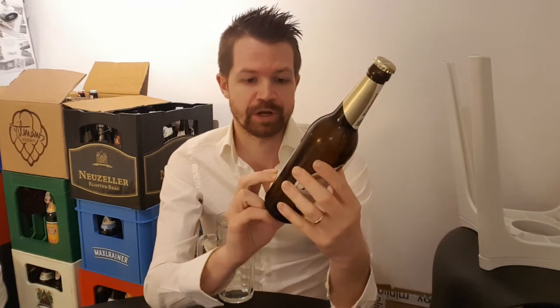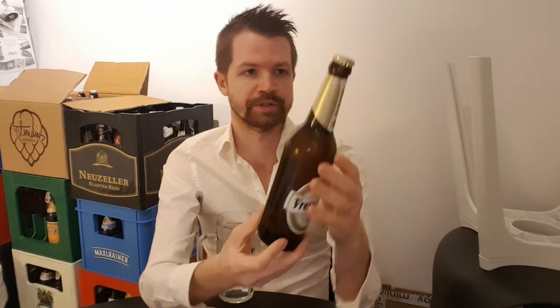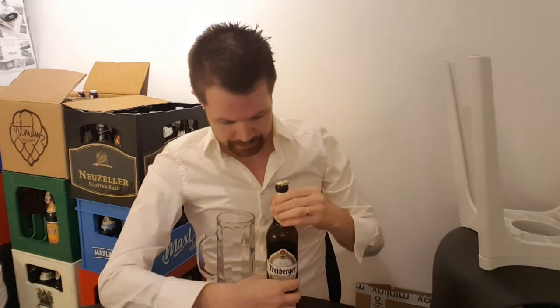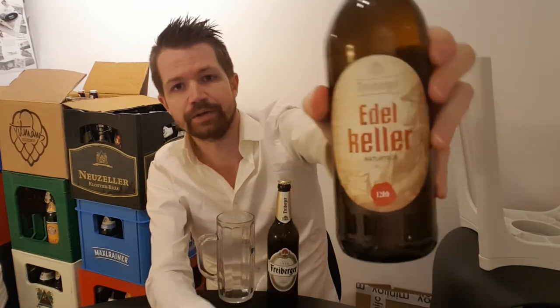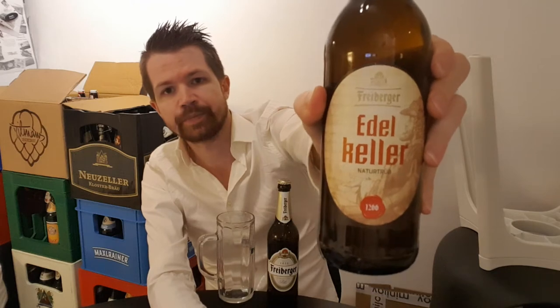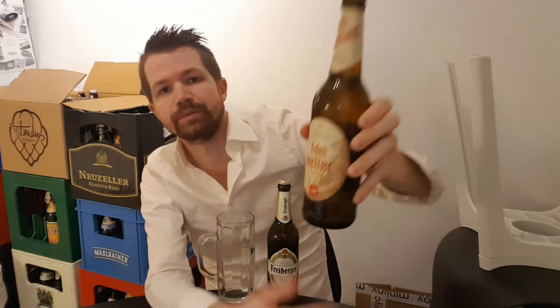The Pils is of course their main beer, though they do have other ones as well. Alcohol content is 4.9%, which is very typical for this style. I can show you the other beer I'm going to review in the future from this brewery — it's their Kellerbier called Edelkeller, which is Naturtrüb of course. That's what a Kellerbier always is.